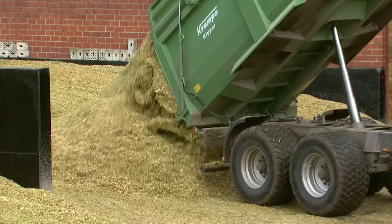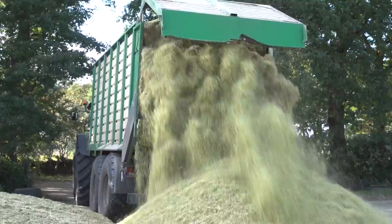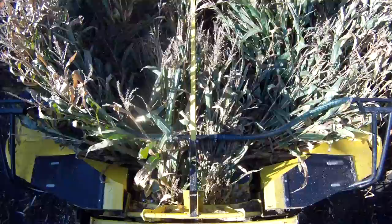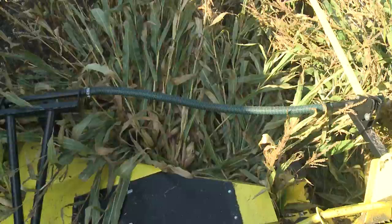Top silage quality is what you rightly demand from us. Irrespective of whether you keep animals or operate a biogas plant, with Kemper you are always one cut ahead. Even after an emergency stop and reversing fully, the 460 Plus always picks up all plants neatly. The aggressive teeth grab and pull plants back in which might have fallen in front of the header — and of course, you don't need to leave the cab.